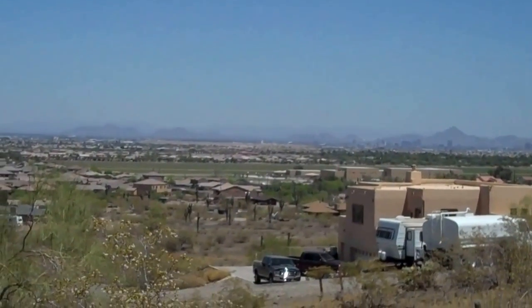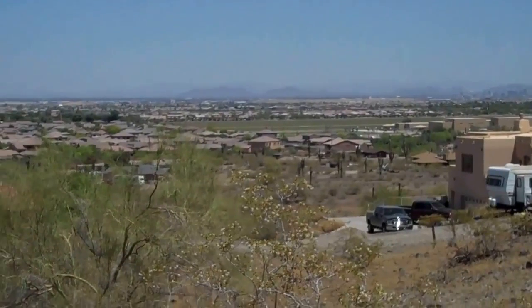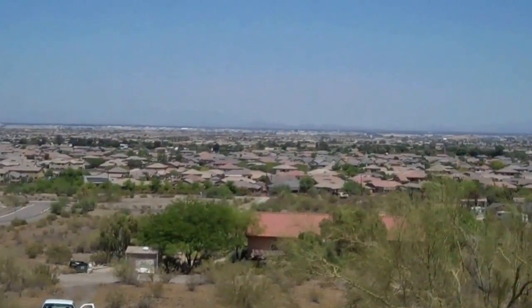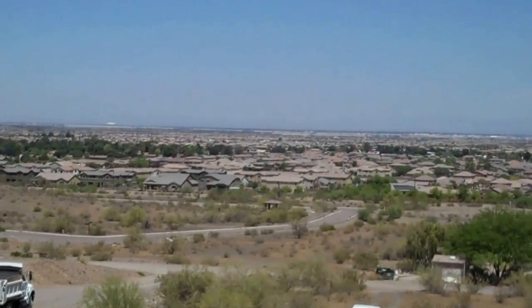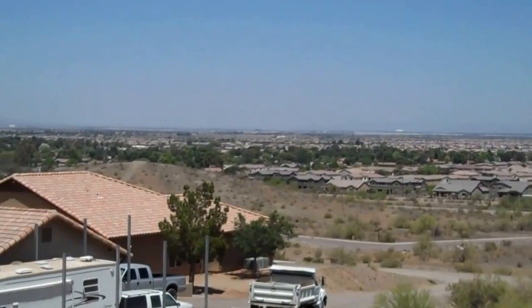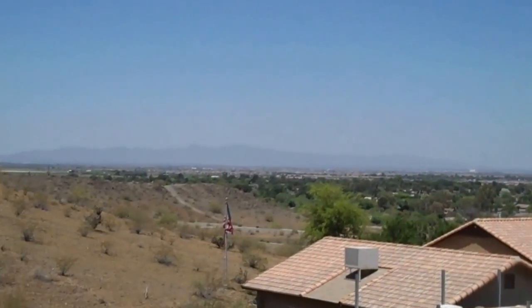It's got Saguaro cactus, natural vegetation, a lot of character, and amazing views of downtown Chase Field — which used to be Bank One Ballpark. You can see Phoenix Stadium over there where the Cardinals play, and you can see Phoenix International Raceway. It's just an amazing view.